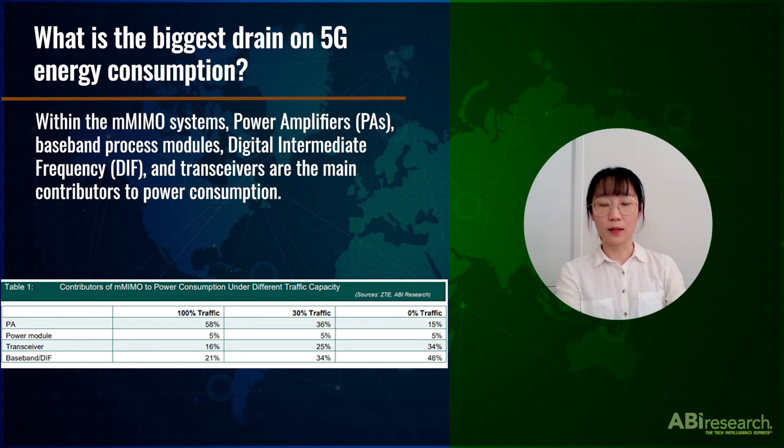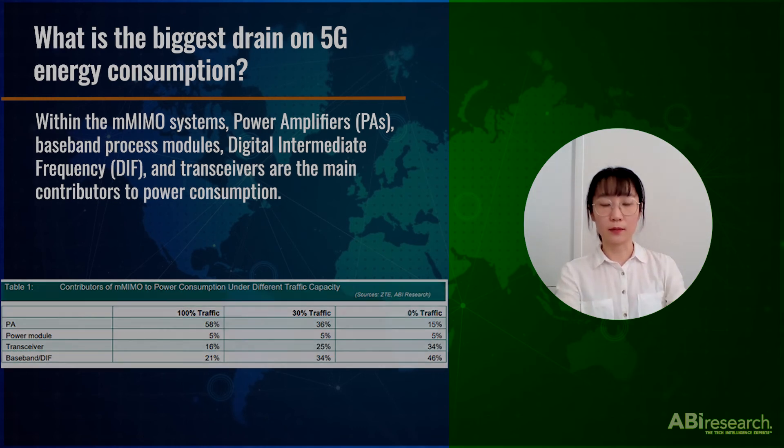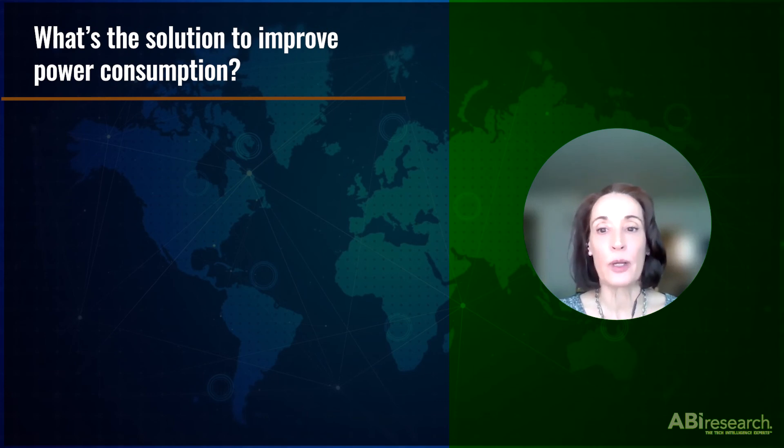Within the massive MIMO systems, power amplifiers, baseband processing modules, digital intermediate frequencies, and transceivers are the main contributors to power consumption. What's the solution to improve power consumption?